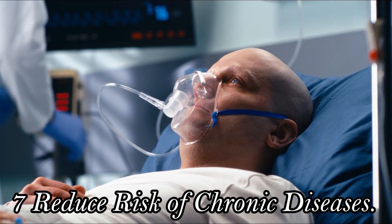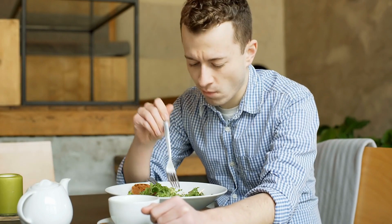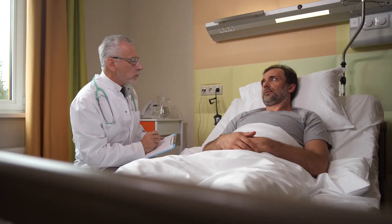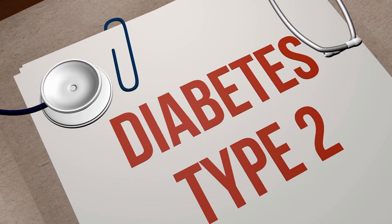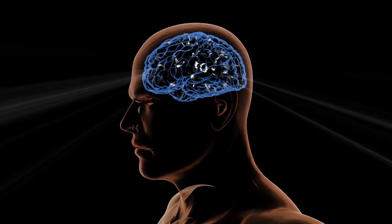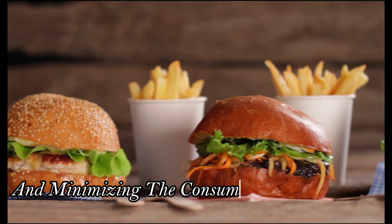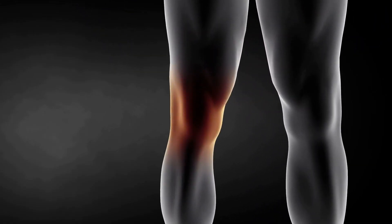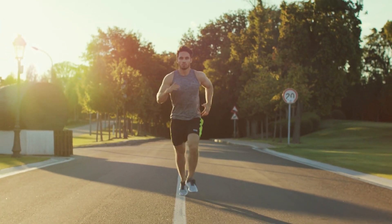Seven: Reduce Risk of Chronic Diseases. Plant-based eating is your ticket to a longer, healthier life. Numerous studies have shown that plant-based diets are associated with a lower risk of chronic diseases like type 2 diabetes, cancer, and Alzheimer's disease. By prioritizing plant foods and minimizing the consumption of processed foods and animal products, you can reduce inflammation, lower cholesterol levels, and support overall health.